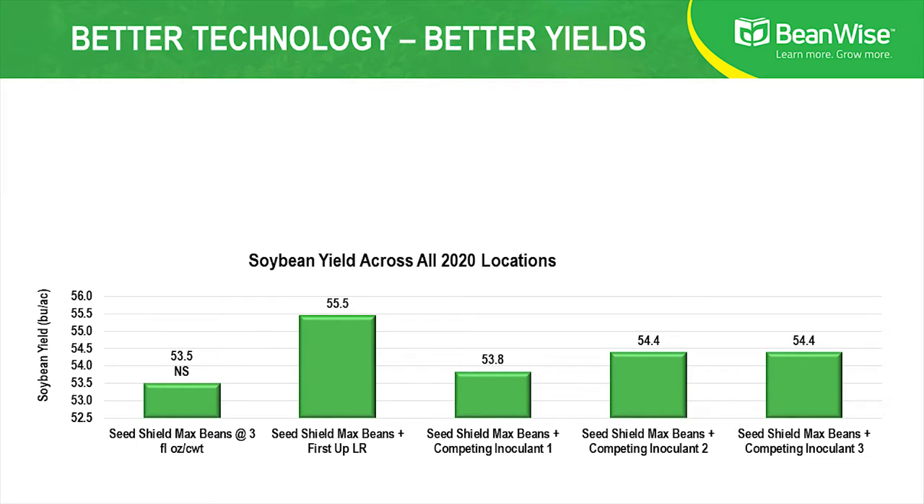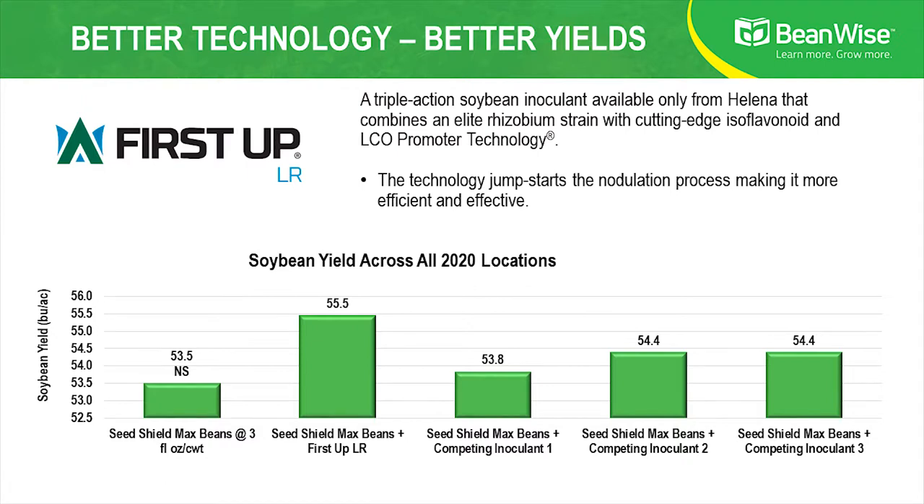A great complement to SeedShield Max Beans is First Step LR. First Step LR is an inoculant that really combines three separate components: an elite rhizobium strain combined with isoflavonoids as well as LCOs. The isoflavonoids and the LCO technology literally jumpstart the nodulation process, making it more efficient and more effective. When we compared First Step LR in tests in 2020 to some of the best new technology in the market today, the results are represented in the chart below, and clearly you can see that First Step LR out-yielded some of the best technology in the market today.